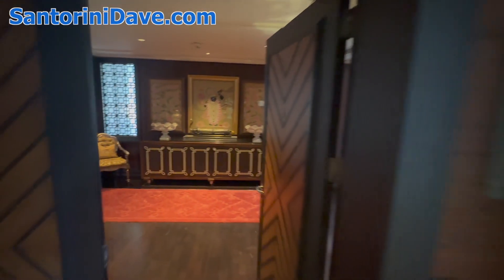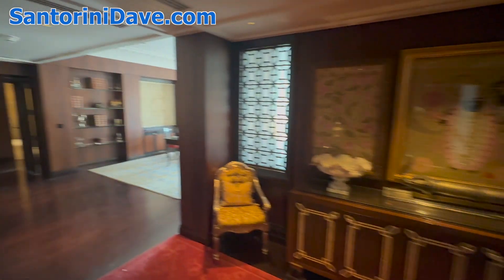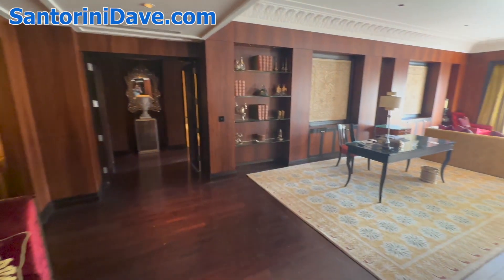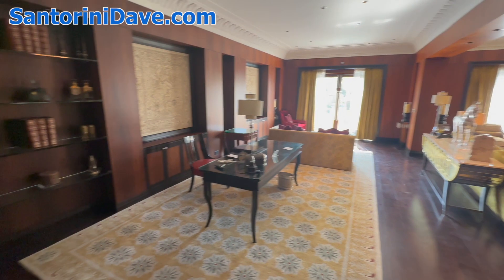I'm here in Udaipur, Rajasthan at the gorgeous Lila Palace Hotel, and I'm going to take you on a tour of the Maharaja Suite, also known as the Presidential Suite. It's the top luxury suite in the hotel, and it is just stunningly beautiful.